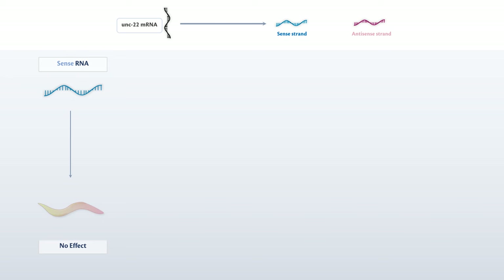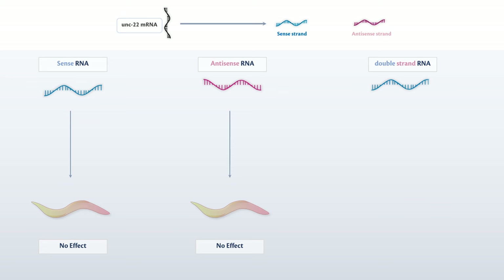During their groundbreaking research, Fire and Mello created a synthetic RNA that mirrored the sequence of the UNC22 messenger RNA. Their initial trials using single-stranded RNA, including sense and antisense strands, didn't yield the expected results. The game-changing moment came with the introduction of double-strand RNA, which combined sense and antisense strands. This introduction successfully induced the anticipated twitching phenotype in the nematodes, and notably in their offspring, signifying a potent, heritable gene silencing effect achievable with small amounts of double-strand RNA.